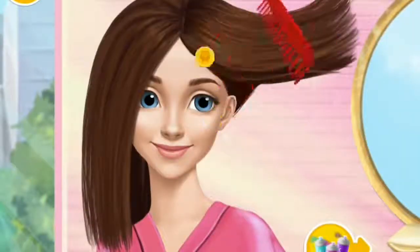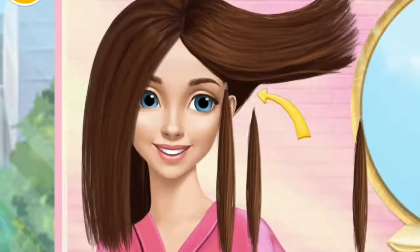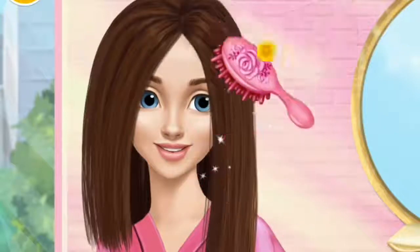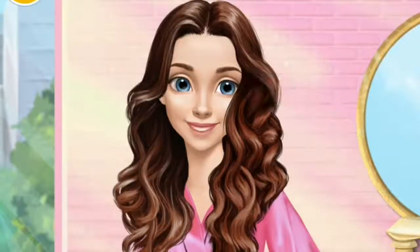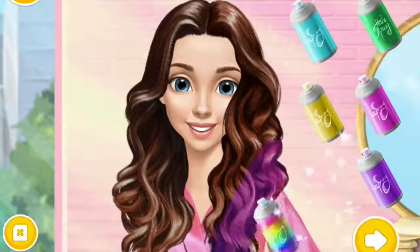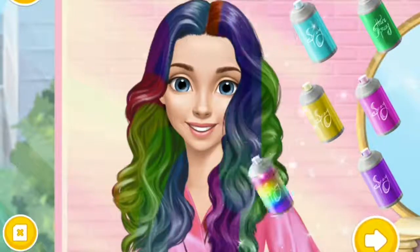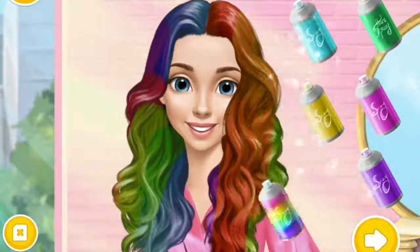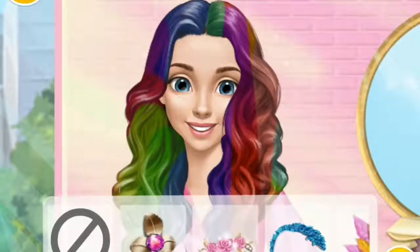Brush here, please! I would love to have longer hair! Great! Now, brush it! Can you make my hair curly? Let's add some colors! Choose a hair accessory, please! Wow! I love it!